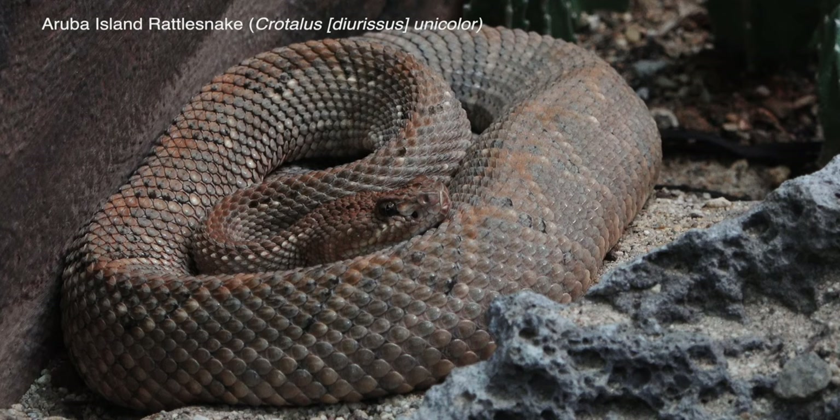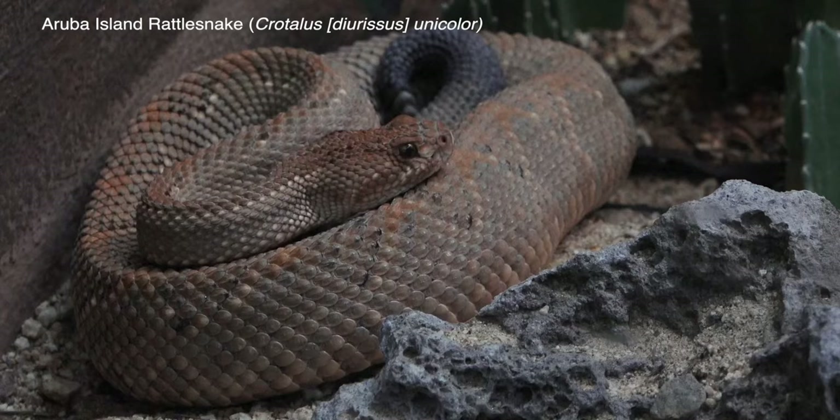The Aruba Island rattlesnake is a highly endangered species. Aruba Island lies off the coast of Venezuela in the Caribbean Sea.